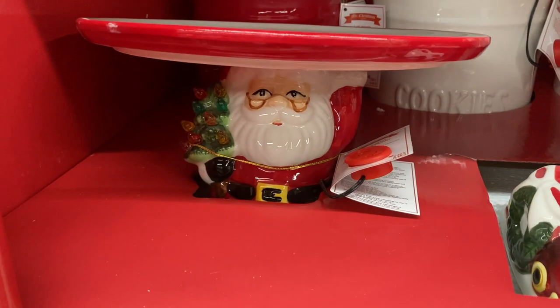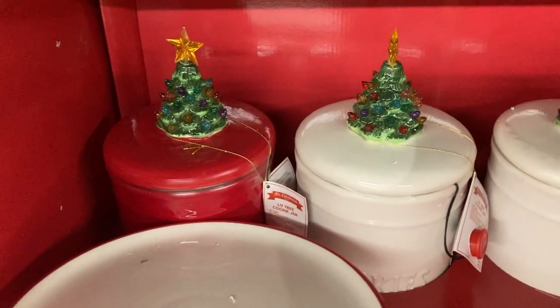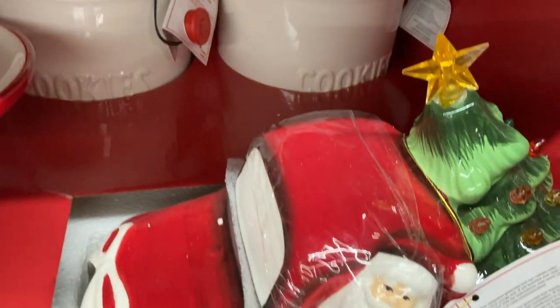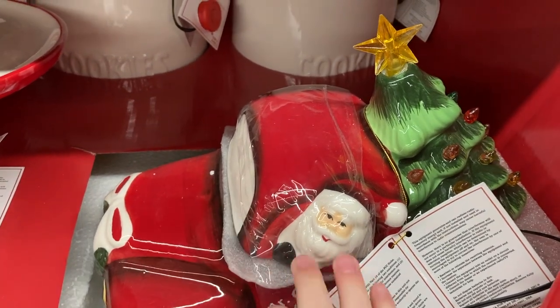I really liked this Santa cookie tray or cake platter because there's no writing on the actual plate, so you're not covering anything up. You still get to see the cute decor plus use the nice platter for displaying your treats. Then they also have different kinds of cookie jars too.